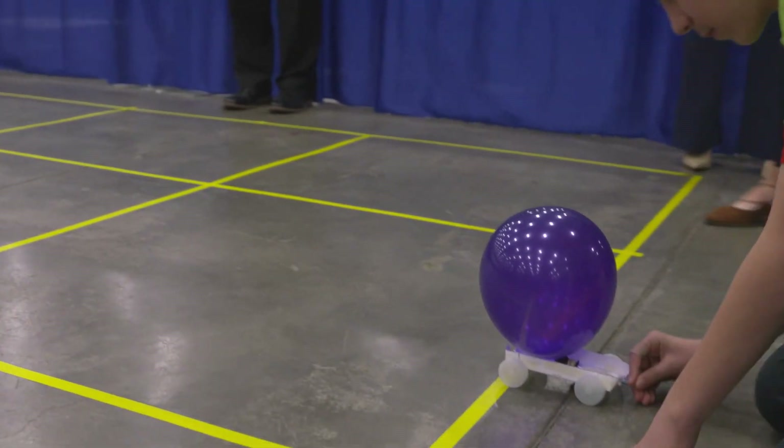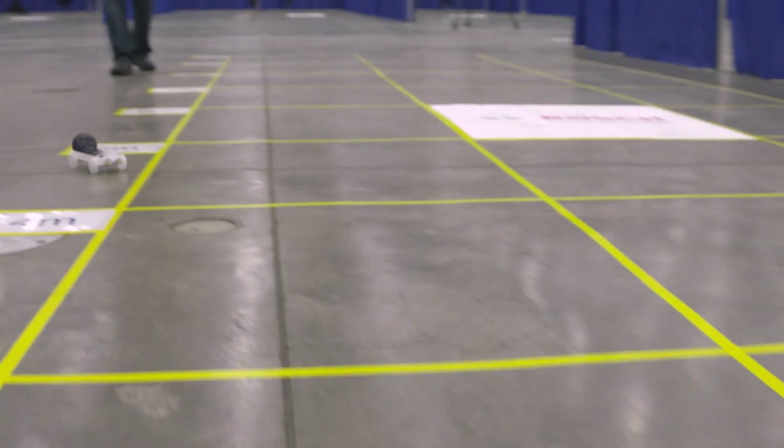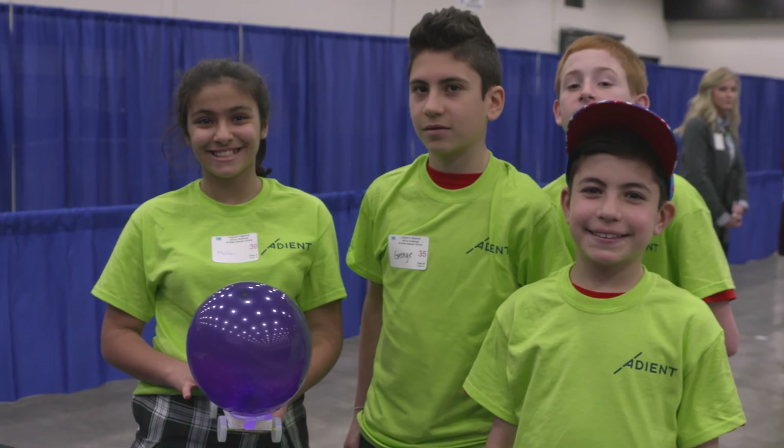It's nice for SAE to be able to showcase the programs that we have from the pre-K space clear through university programming like the Kalita design series programming, ultimately having these students participate as professional engineers in the future in the WCX event.